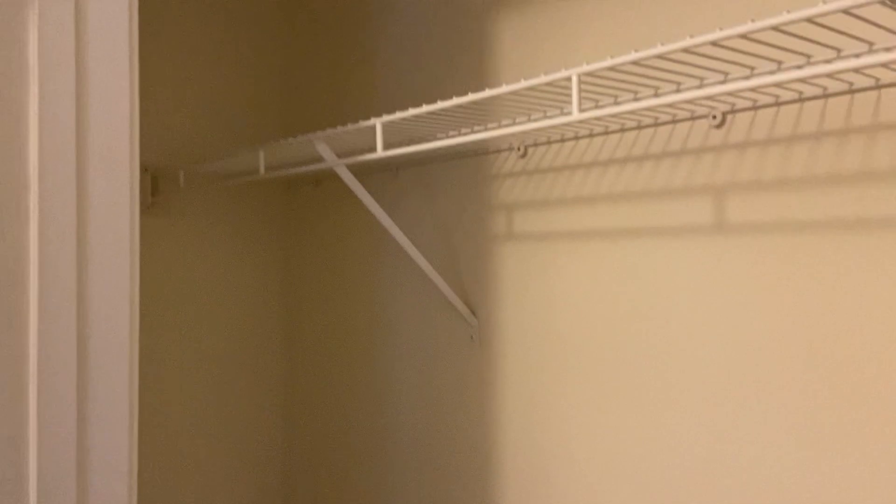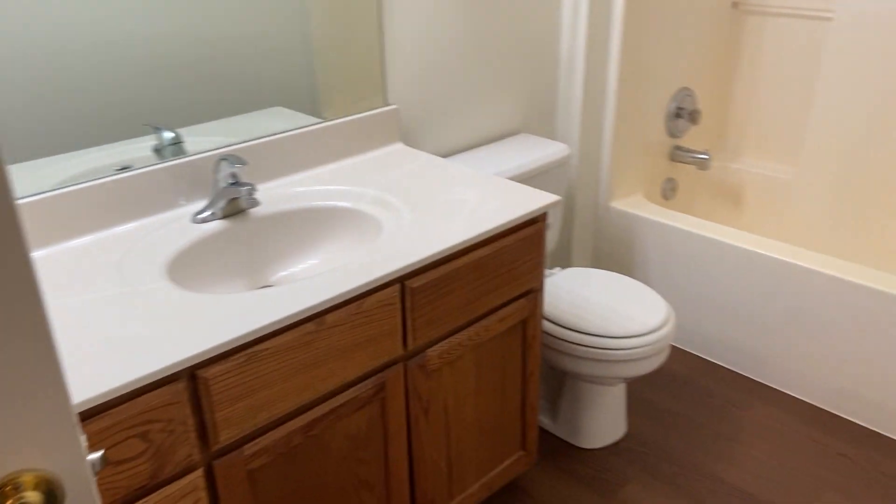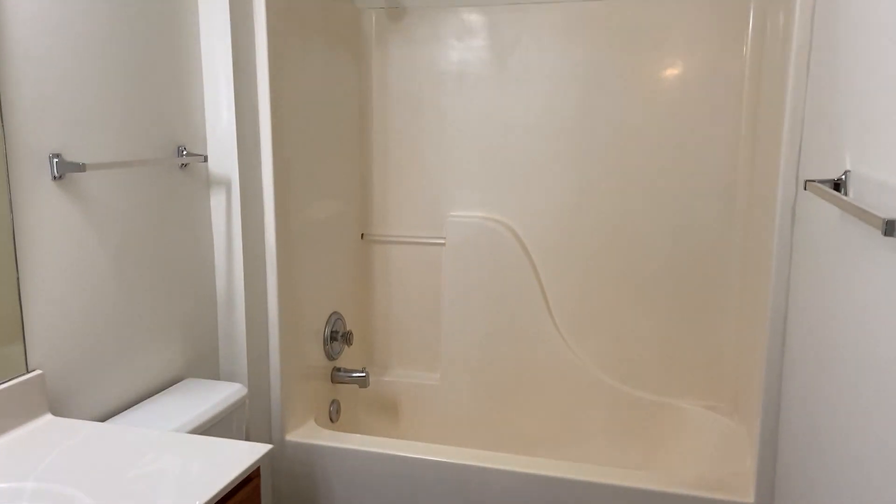Out here in the hallway, we do have another little storage closet. And then we have our second bathroom — about the same size as the one downstairs. This one does have a little bit larger linen closet.